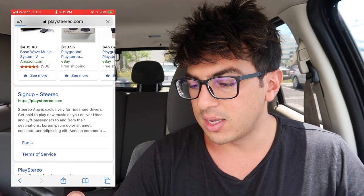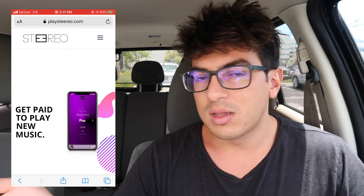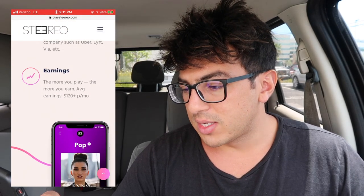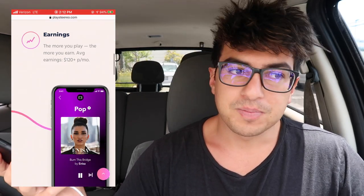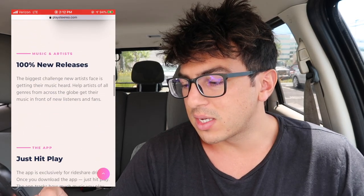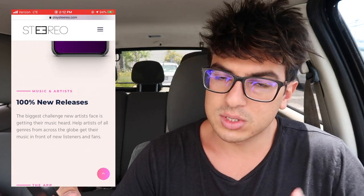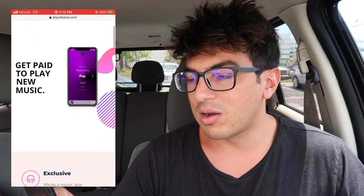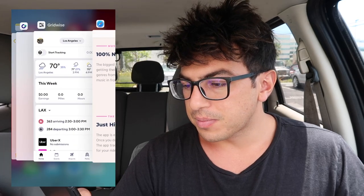Play Stereo is the next one — it's an app exclusive for rideshare drivers that pays you to play music in your car. Not all the music will be great because they promote underground artists. They say drivers make $120 a month — my car payment on this car was $154, so that's almost my entire car payment. You might have to sacrifice listening to Sublime or Red Hot Chili Peppers, but up-and-coming artists from record labels pay Stereo to have their music played in cars, kind of like radio combined with streaming. They do have different stations so you can change if you don't like a song.